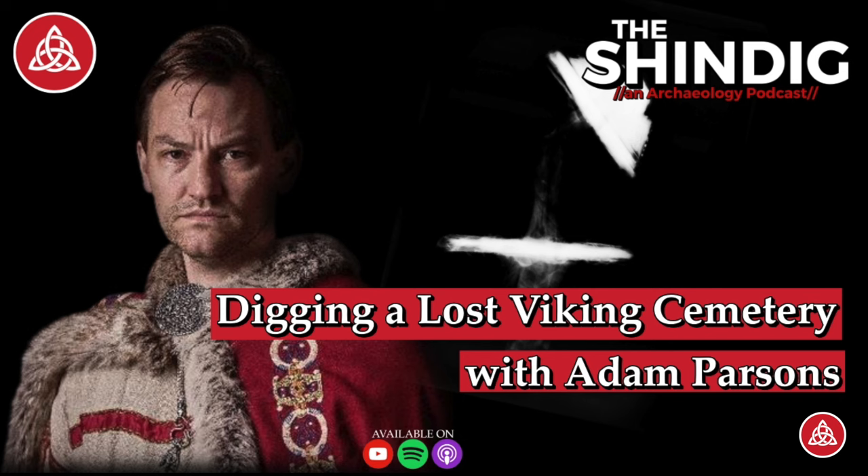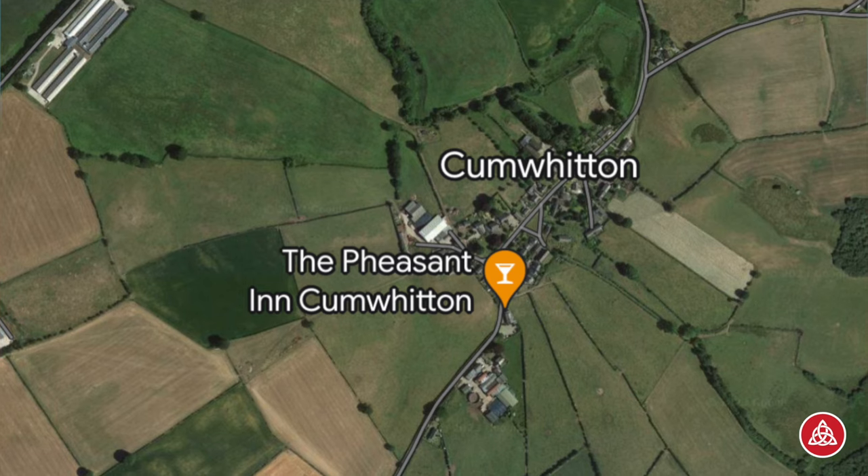Without further ado, I'd like to talk about the Cum Witton Viking Cemetery and let Adam tell us about the initial discovery, a little bit about what the site is, then we'll do some fun stuff and focus on some specifics and amazing patterns and connections that were emerging. Just set the scene for people who don't know where Cum Witton is, don't know what Viking cemetery it is, and have no idea how it was discovered.